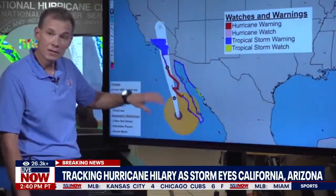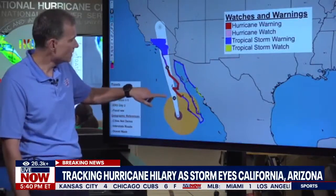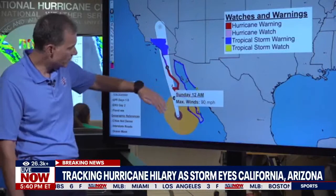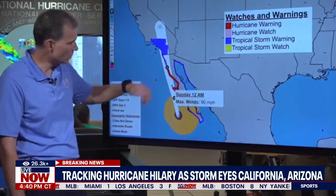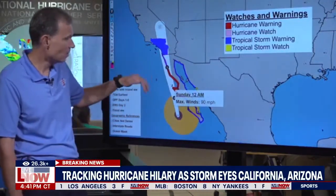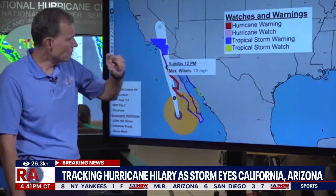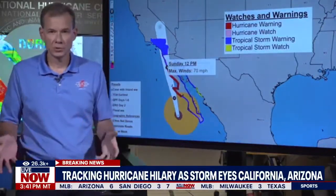It will slowly weaken through the rest of the day and overnight, passing right along or over the western side of the Baja Peninsula overnight, dropping down to a category 1 on the Saffir-Simpson scale. And then tomorrow around lunchtime, dropping below hurricane strength.